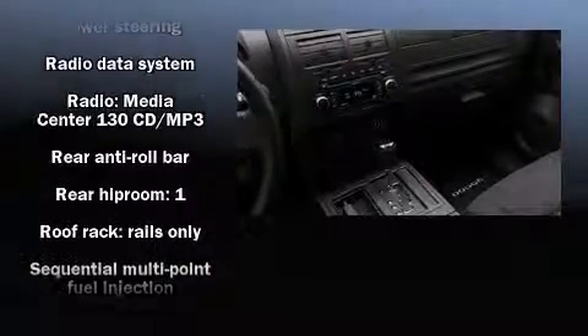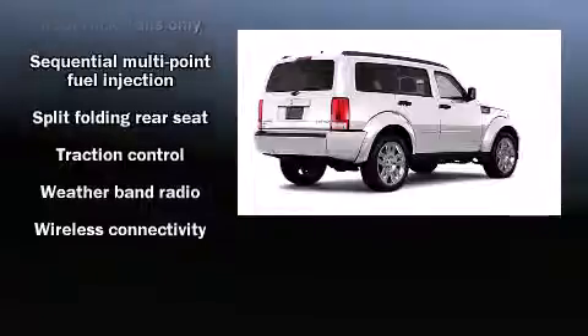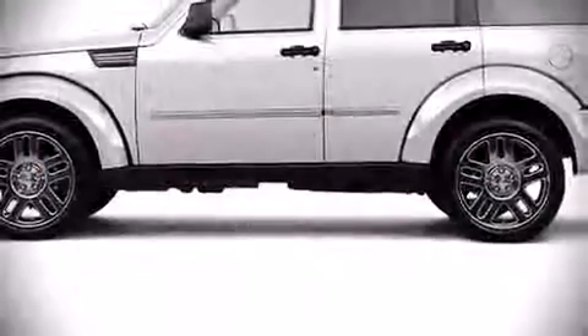With electronic stability control supplementing mechanical systems, you'll maintain precise command of the roadway. Are you ready to experience this vehicle for yourself?